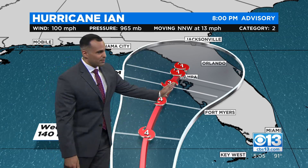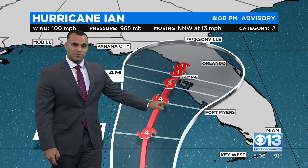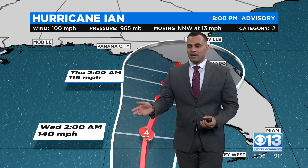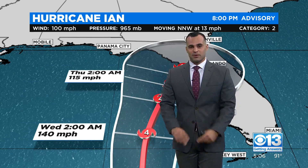This path places Tampa on the eastern side, which will be significant when it comes to storm surge, and a lot of people are under evacuations right now in the Tampa Bay area. There's always a saying: you run from the water and you hide from the wind. That's what folks are doing right now in Florida.